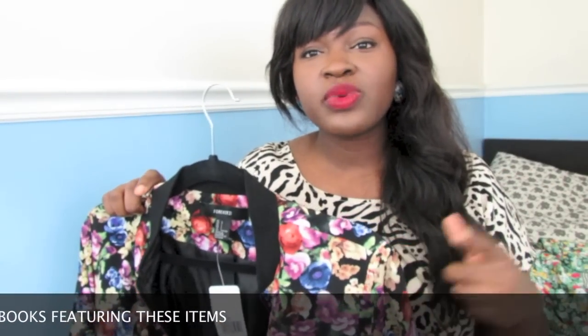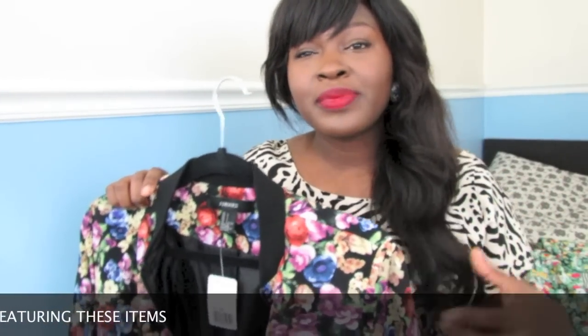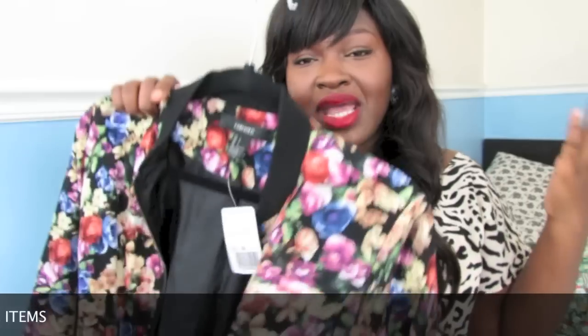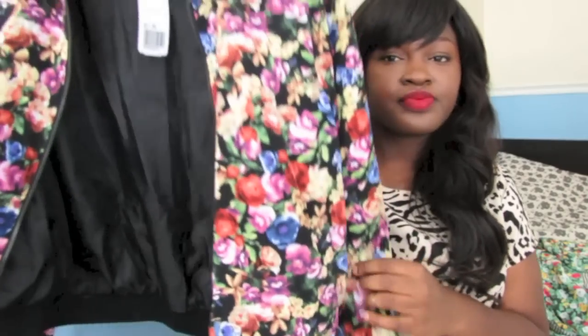I would do this with a black tank dress and some strappy heels for a night out. ASOS Curve also has one for those of us who are bigger. Definitely just try a bomber jacket.